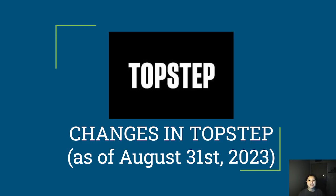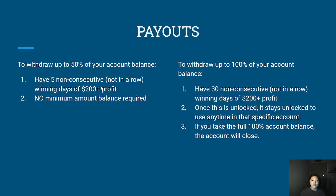Hey, what is up YouTube, welcome back to the channel. Today I want to share with you all of the recent changes that happened with TopStep as of August 31st, 2023. TopStep made a lot of updates with their policies, they've changed their user interface on the help center, and they've updated the way that you can contact the support team. So let's jump right into it.